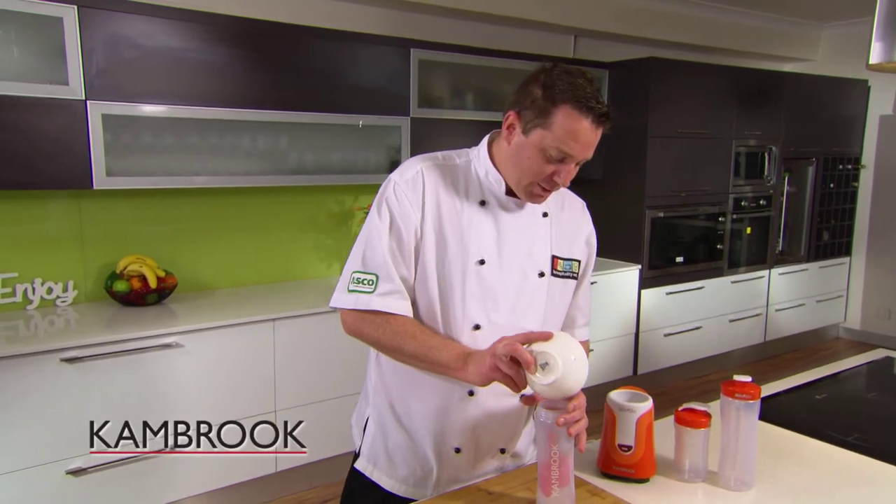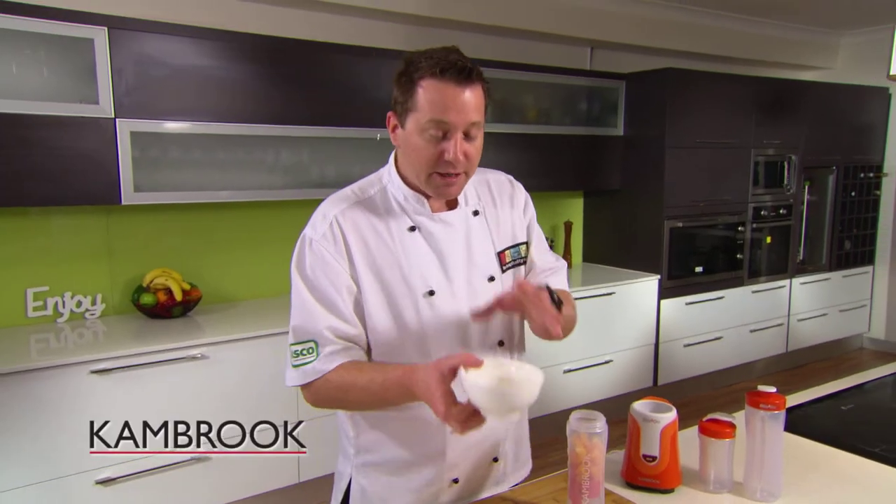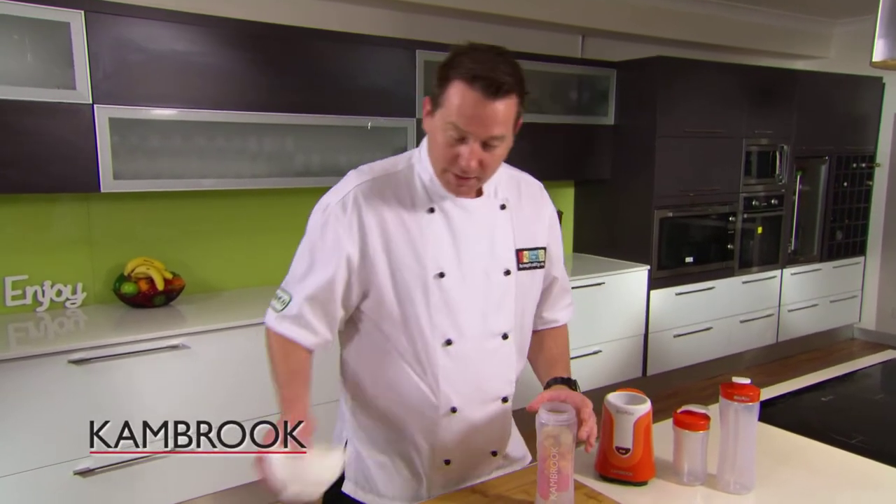Straight in with the ice, in with the carrots — nice, fresh, vibrant, look at all the vitamins and minerals in that one. Orange is beautiful — look at that vitamin C. And then the ginger; if you've got young ginger, you're going to add that little bit more sweetness to it.